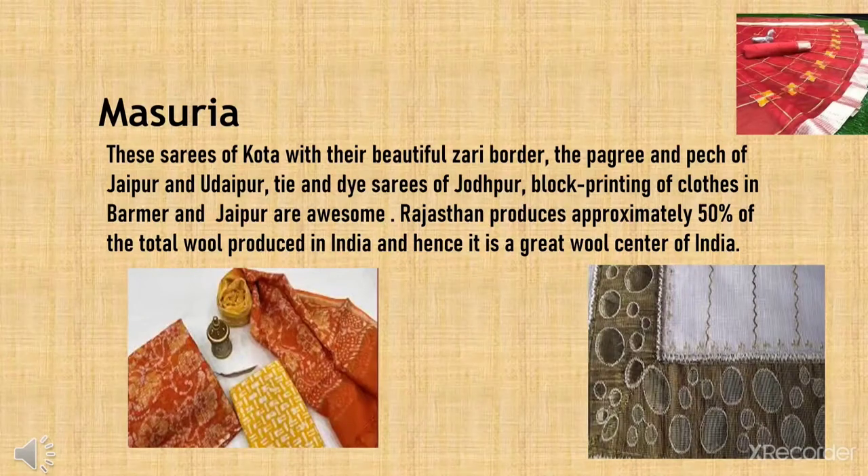Rajasthan produces approximately 50% of the total wool produced in India and hence it is the greatest wool centre of India.